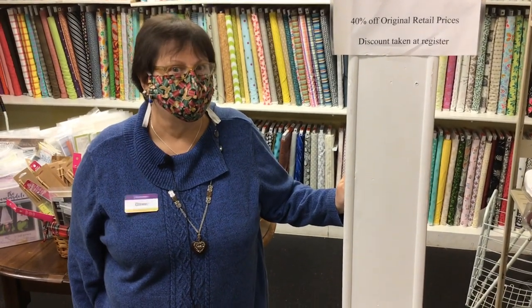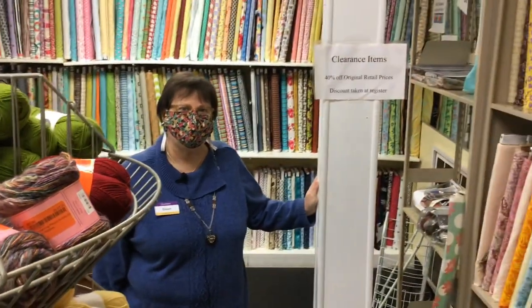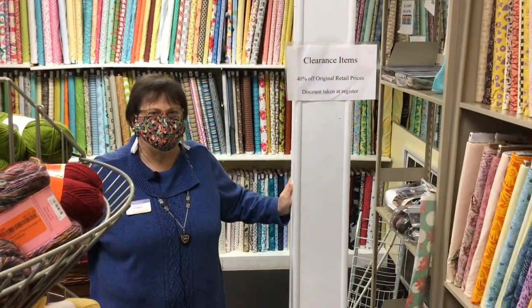This is our ever-popular clearance section of the shop. This is where everybody comes first, because if you want a bargain, this is the place to come. There's nothing new here, but lots and lots of bargains to be had. So if you're a bargain shopper, we've got you covered. I hope you have a nice day. Come and see me here at Always in Stitches in Noblesville, Indiana. It's been fun taking time to be with you today. Bye-bye!